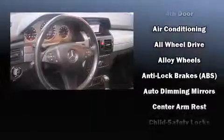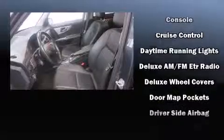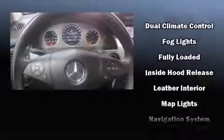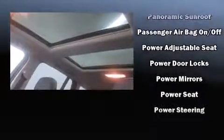Mercedes-Benz ensures the safety and security of its passengers with dual front impact airbags, head curtain airbags, traction control, brake assist, anti-whiplash front head restraints, a panic alarm, and four-wheel disc brakes with ABS for added security.